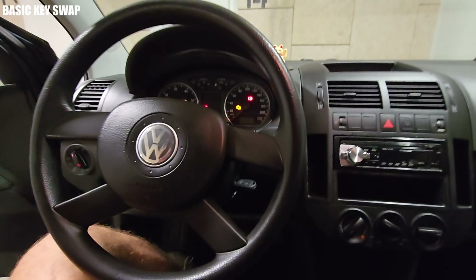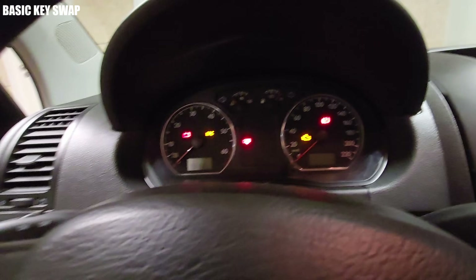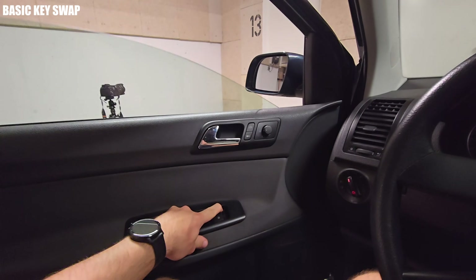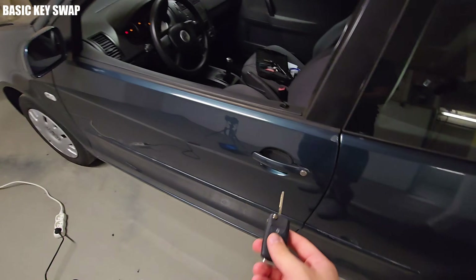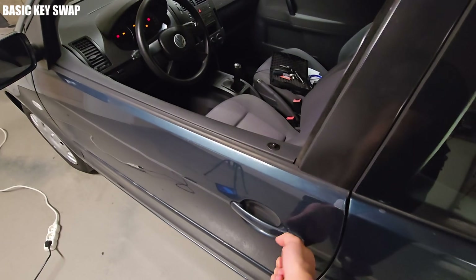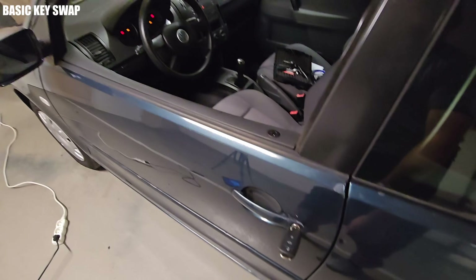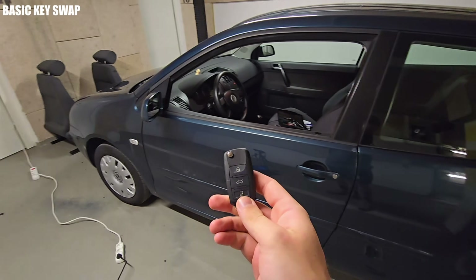At this point you're all set, and you just need to pair the remote with the control unit. To do this, place your old key in the ignition and turn on the electronics, roll down the driver's side window, and close the driver's door. Next, use the new remote key to lock the car, and then press one of the keys on the key fob. In my case, this pairing was accompanied by an audible click from the car, and the remote was paired.